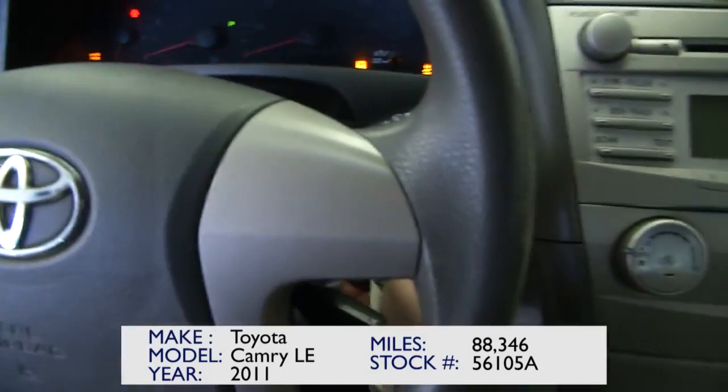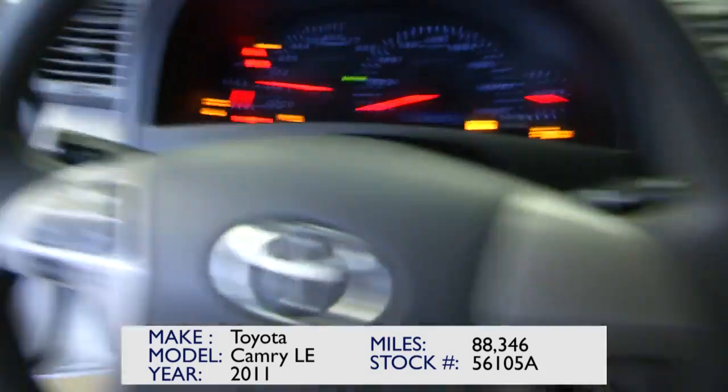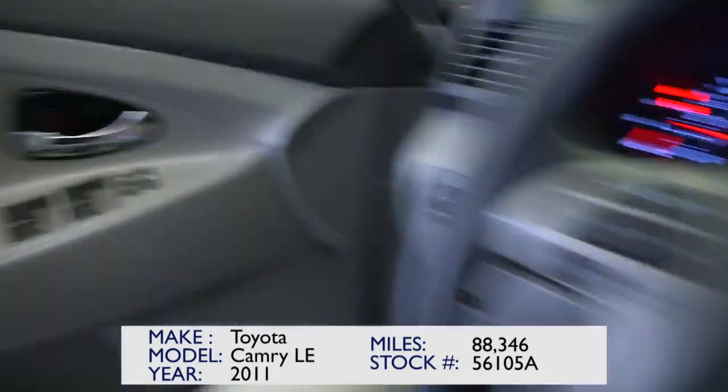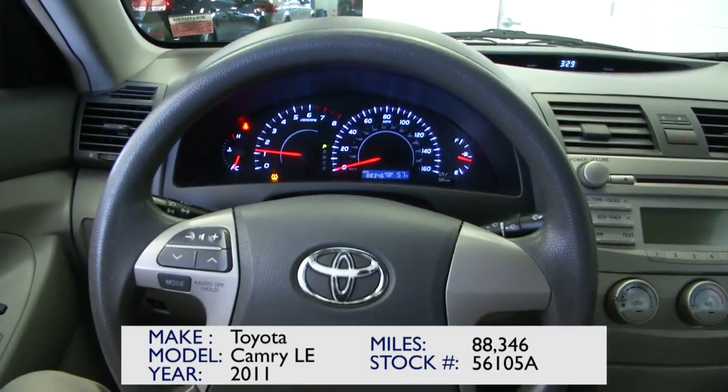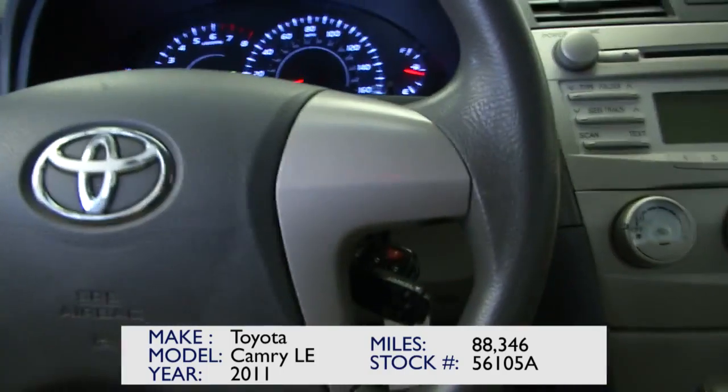Again, this is a 2011 Toyota Camry LE. It starts right up. It's got audio controls mounted on the steering wheel and cruise control right there.